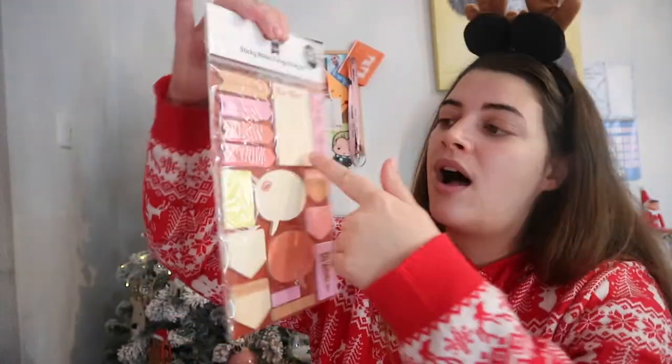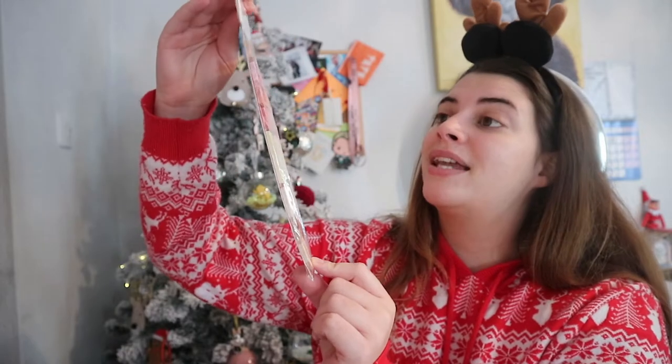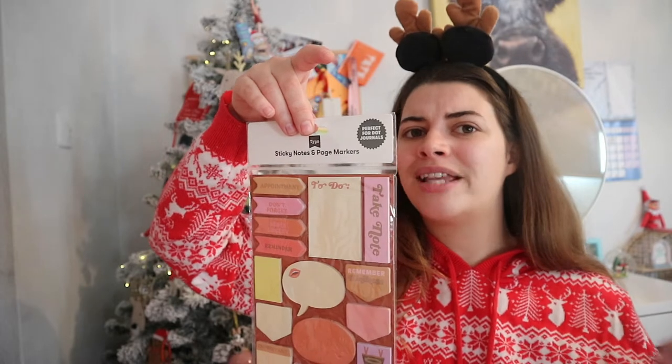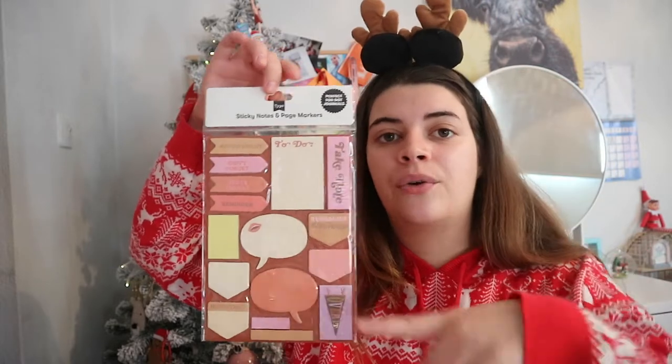At my old nursery job, we had sticky notes on the yellow wall and on the door everywhere. These sticky notes come with a to-do list, reminders, speech bubble, important notes, appointments, 'don't forget', 'super urgent', and 'reminder'. You can pop these on your calendar. I got these on sale from Typo for £3, originally £6. They're perfect for dot journals, diaries, and planners.